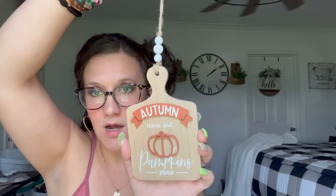The next one I picked up was $2.99 — it's this little cutting board that says 'autumn leaves and pumpkins please,' and the 'autumn' and 'pumpkin' text has a 3D effect with little beads at the top. I thought that was so cute especially for tiered trays.